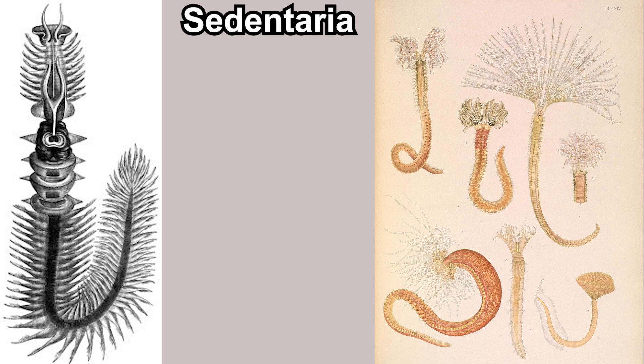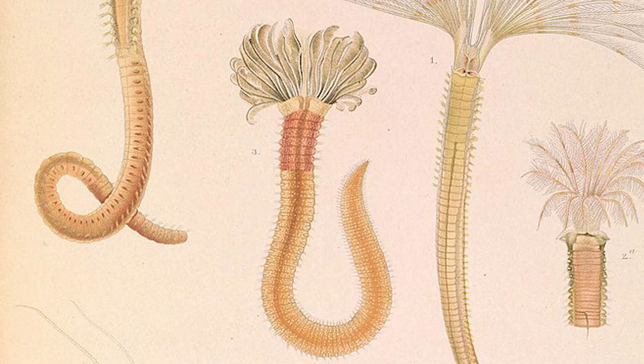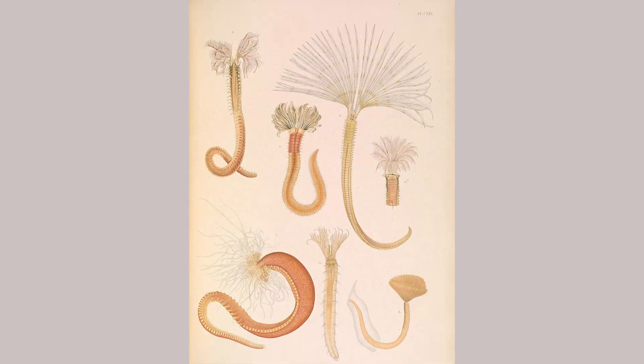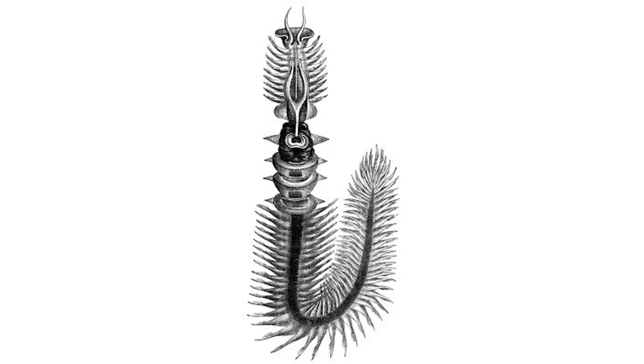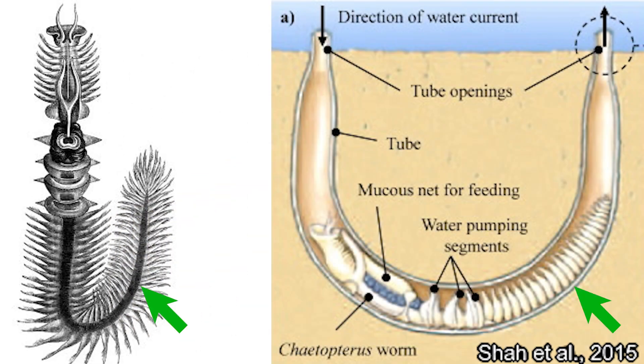As with other Polychaeta in the clade Sedentaria, Chaetopteridae members are filter feeders that live inside tubes they construct, so they live a sedentary life. Usually members of the Sedentaria clade have two distinct body parts: the typical worm-like part and the filter feeding appendages at the front, which can be quite diverse.